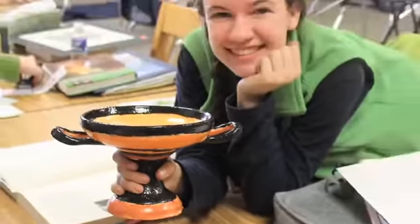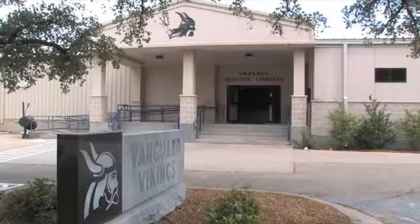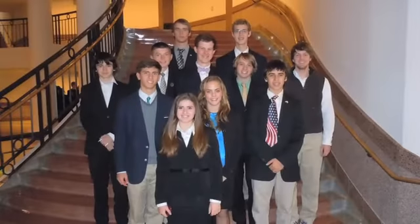Students stretch their artistic muscles and create works of art in the Smith Visual Arts Building. Students cheer on their fellow Vikings in the Swanson Athletic Complex and take part academically in statewide debate, speech, and writing competitions.